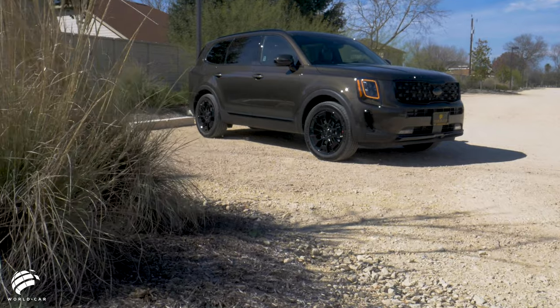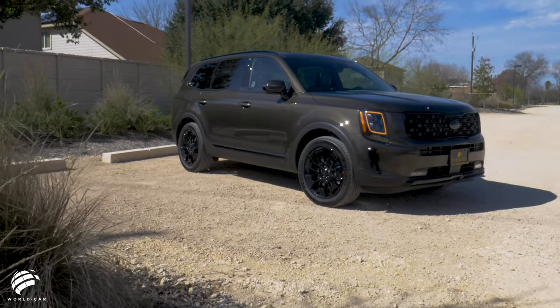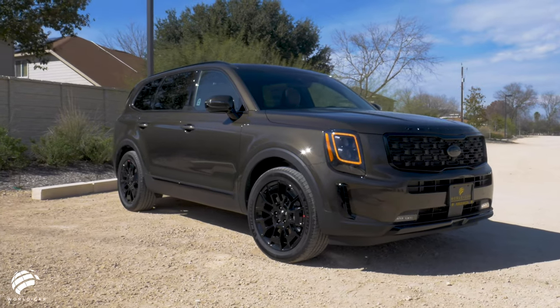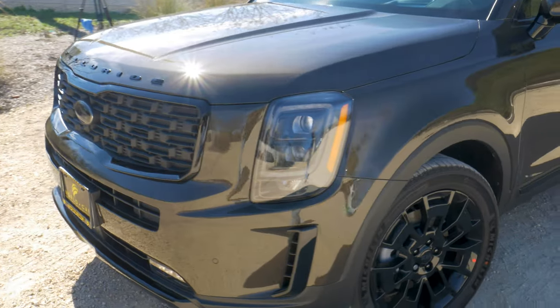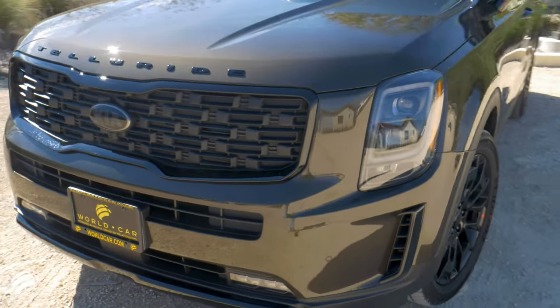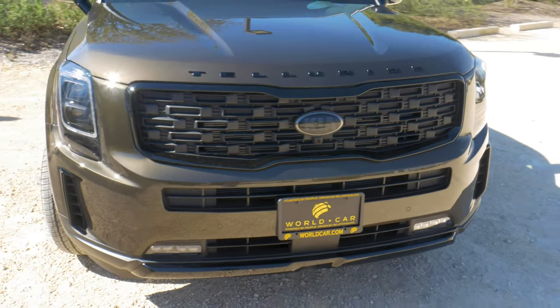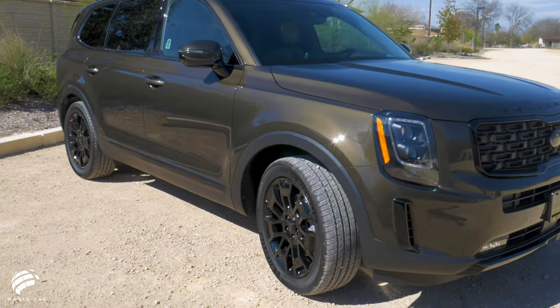The 2021 Kia Telluride exhibits style and confidence with its big, bold, and boxy exterior. Kia's largest SUV sports dynamic details from a wide, distinctive grille to a muscular profile that gives it a commanding presence.